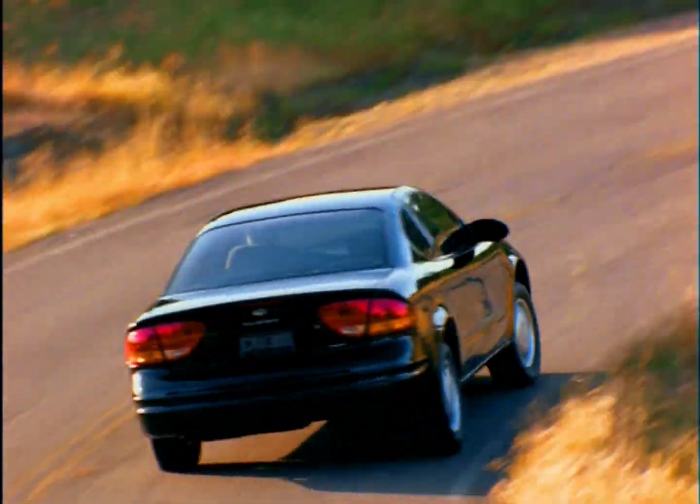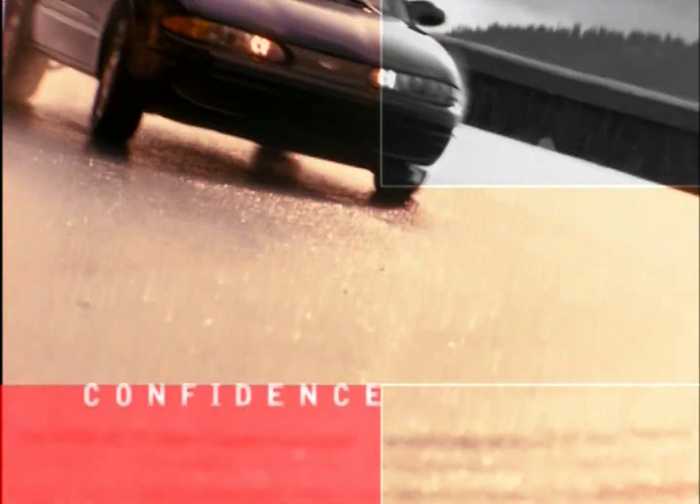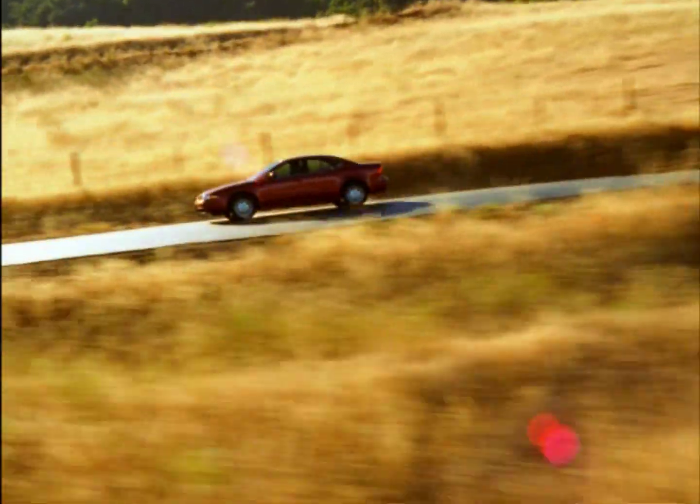What exactly is fun to drive? Is it the feel of the accelerator under your foot? Is it confidence in the curves? Is it smooth, refined power? Or is it the way these things come together in the 2003 Oldsmobile Alero?